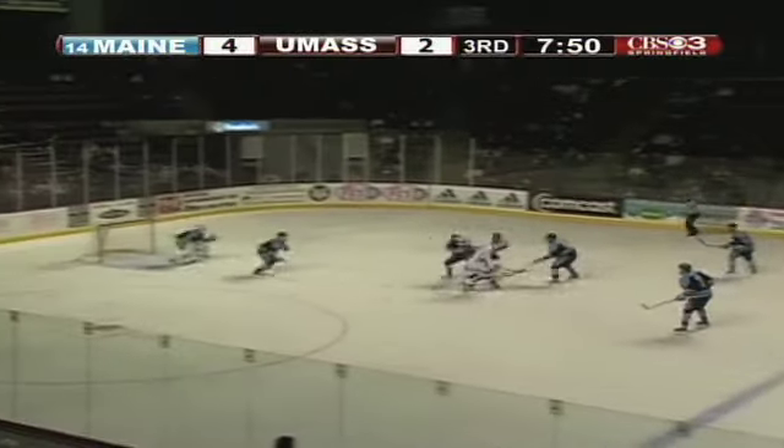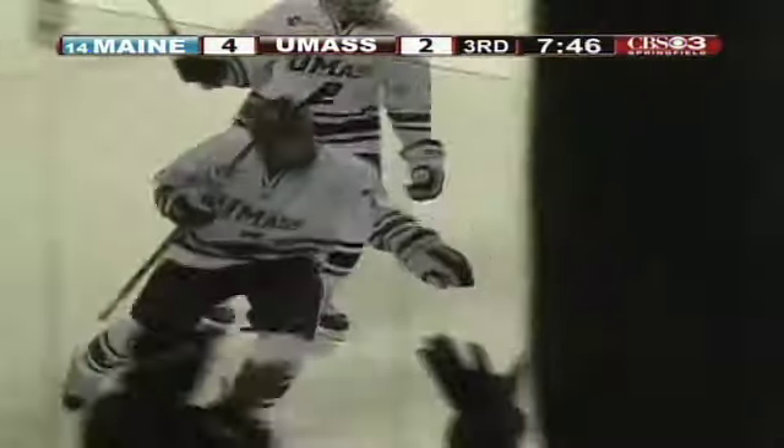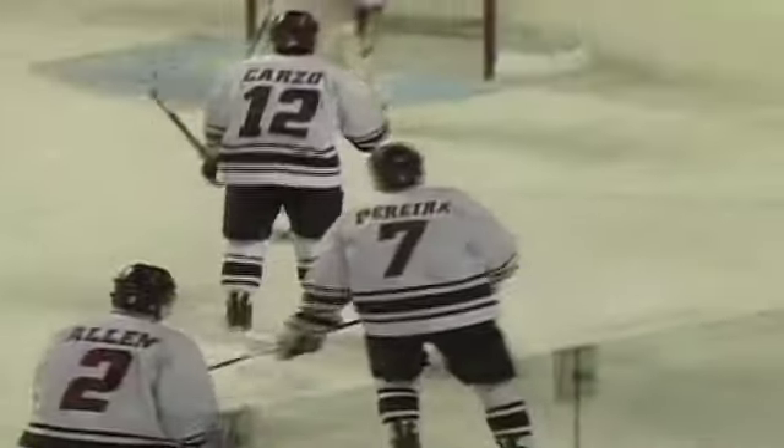Now it's time to go full press. Here's Pereira shooting — he scores! Michael Pereira went upstairs, glove side, and it's suddenly just a one-goal Maine lead. Seven seconds after Danny Hobbs, Michael Pereira scores. The sloppy Maine defense — everybody was standing around like the whistle was blown, and Pereira kept playing. In the third period, Maine 4, UMass 3.